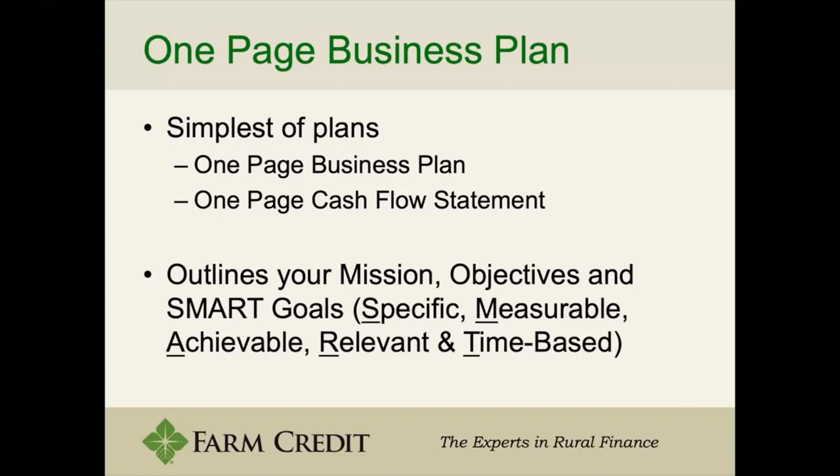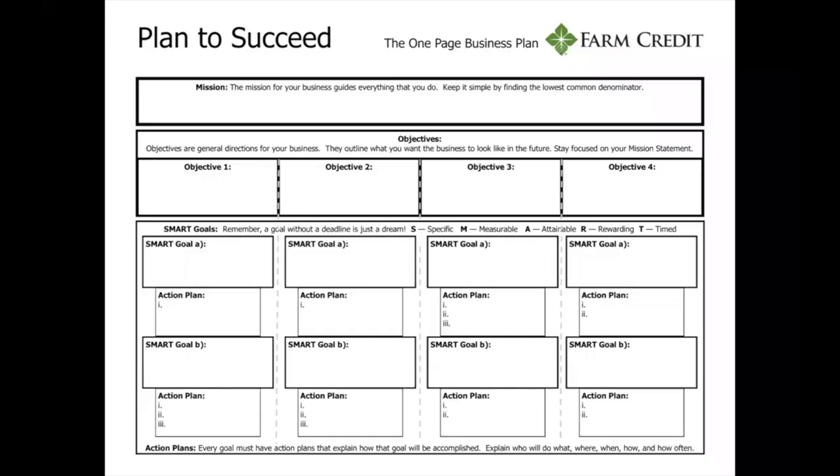SMART goals are important because you want to be specific so you know exactly what it is, you want to know how to measure it, and you want it to be achievable and relevant. If you create a goal you know you can't meet, then it's not helping you or your business. This is the goal side of the sheet — you have multiple SMART goals for different objectives, and everyone's objectives are going to be slightly different.